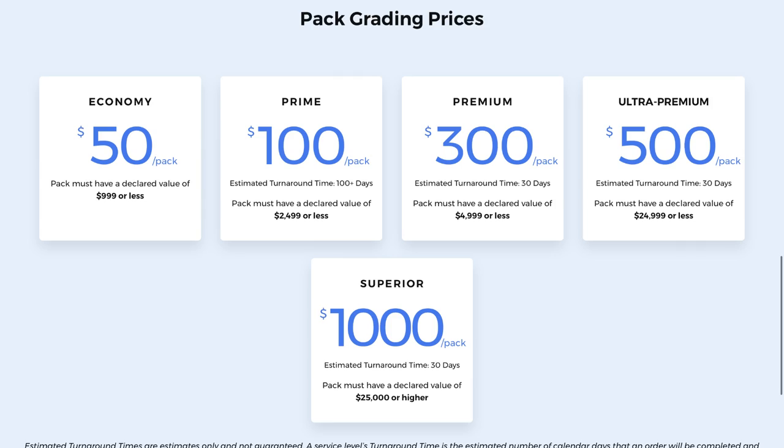Before we get into this top 10 list, it's worth mentioning some statistics about pack grading. PSA pretty much has the monopoly when it comes to grading Pokemon booster packs. The pack grading prices have never really been super affordable — the lowest option is $50 for economy, and the next one up is the prime option at 100 days plus turnaround. It's also worth mentioning there are much fewer entries in the population report for graded booster packs than for graded individual cards.